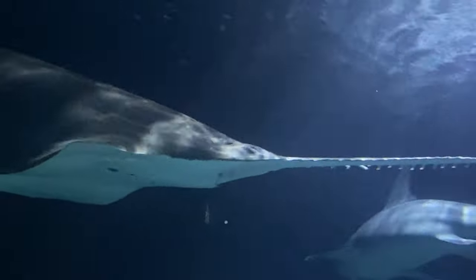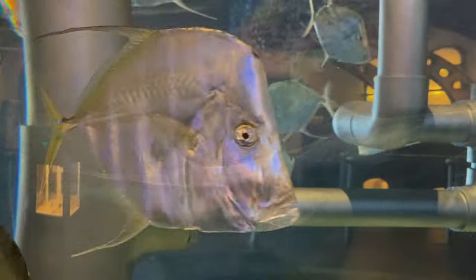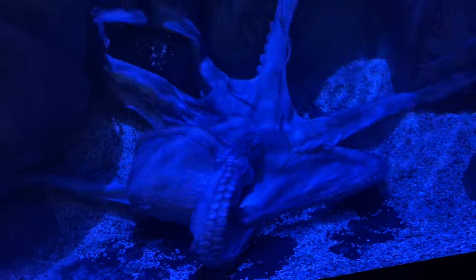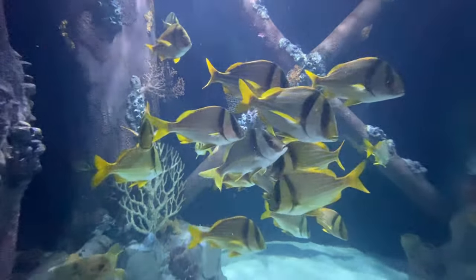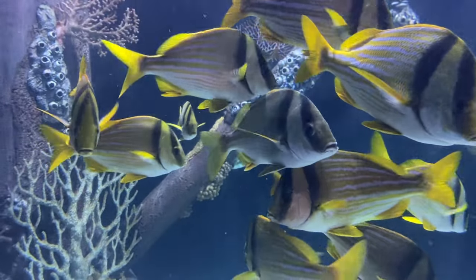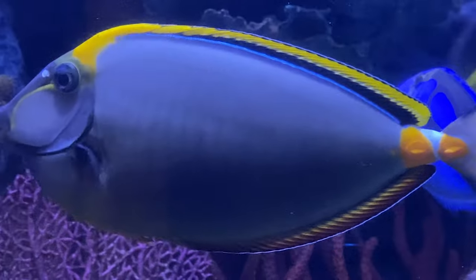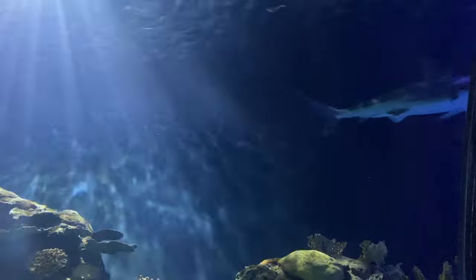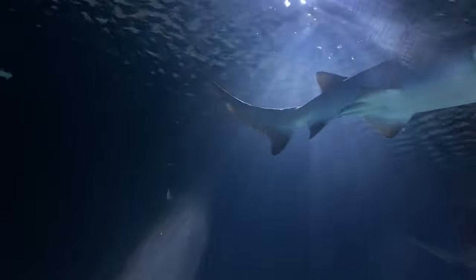They are found worldwide and are identifiable by their numerous rows of sharp teeth. Directly over your head, there are several different species that you see — this is the sand tiger shark. These sharks are ten...